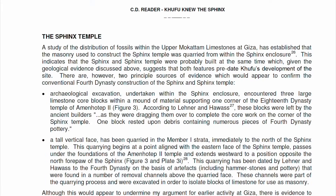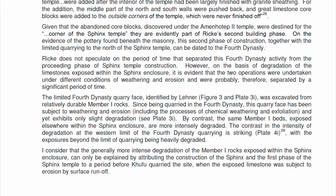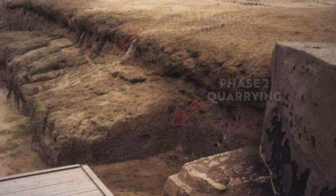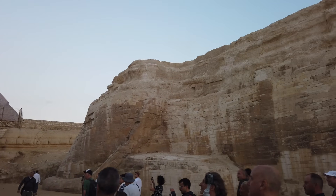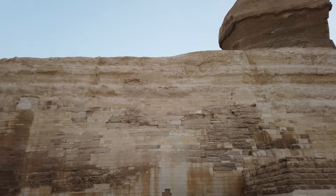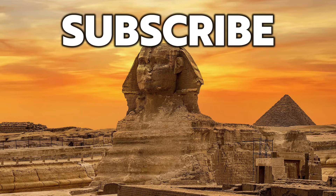I'm yet to see a good counter-argument for this evidence that was put forward by Reader, so I wanted to put it out there once again to spread the message, because observations like this should be more widely known about. Many of us continue to seek the true origins of the world's most famous ancient monument, and in my opinion, no stone should be left unturned. Thank you very much for watching this episode of Ancient Architects. If you enjoyed the video, please subscribe to the channel, please like the video, and please leave a comment below.